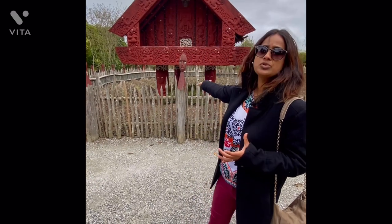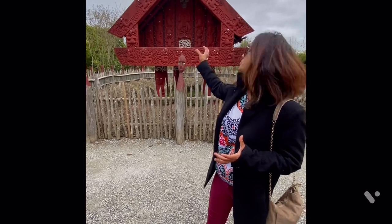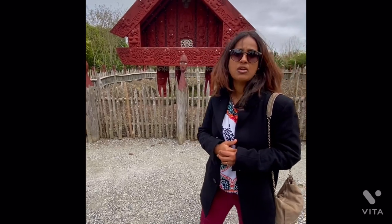The Te Parapara Garden depicts Māori culture — specifically how they used to store their grains up on top to save them from insects. Basically this was more like a storage and warehouse for them.